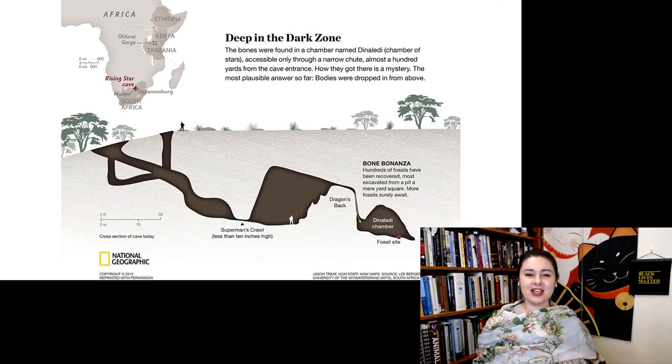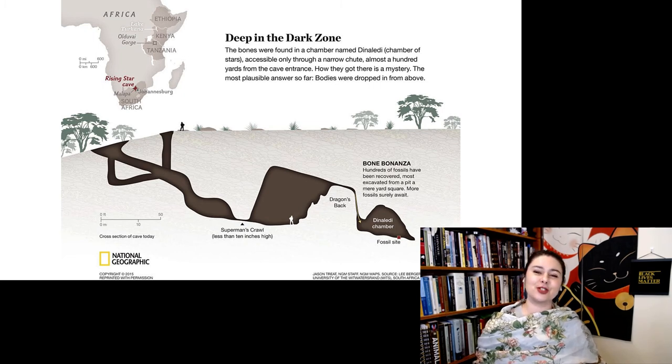When they made the announcement looking for people to help excavate this site, they had very specific measurements — you need to be small enough to get through this tiny hole. All of the excavators they chose were women because there just aren't many men who are small enough to fit through these places.